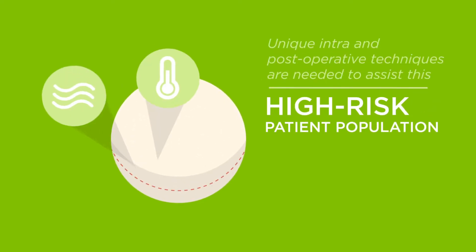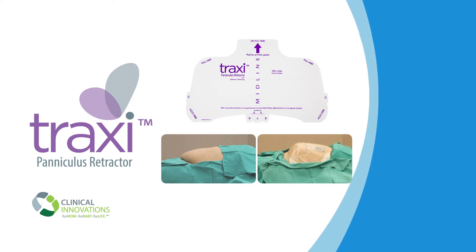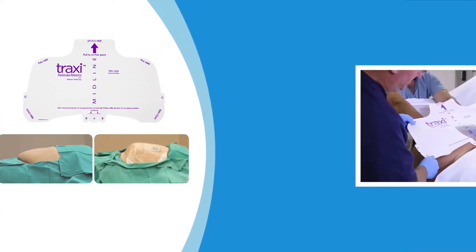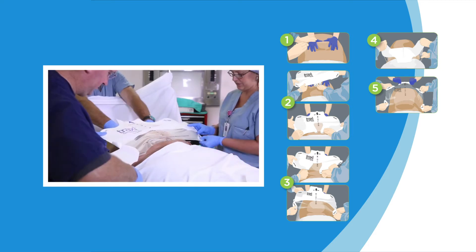Unique intra- and post-operative techniques are needed to assist this high-risk patient population. Two innovative devices have been developed to help with this objective. The first is the intra-operative Traxi, which can be applied in seconds, preserves the dignity of women with high BMI, while ensuring proper positioning.